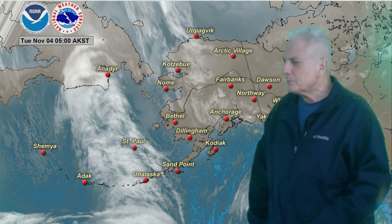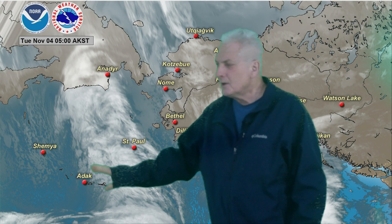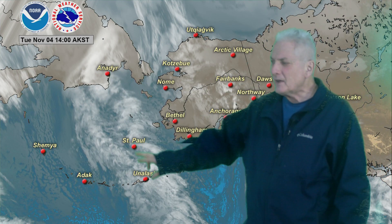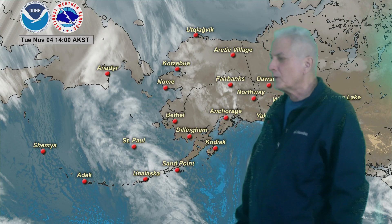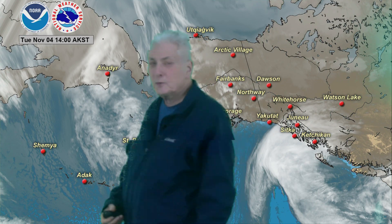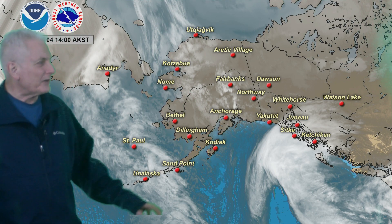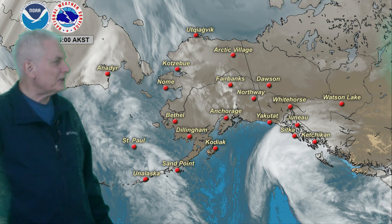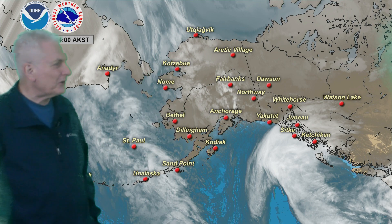Up first, satellite imagery here showing a system with quite a wide band of clouds pushing eastward, slowly breaking up as it pushes to the east, kind of held back up to the north. We have some continued showers and clouds streaming in over south-central Alaska, the eastern Kenai Peninsula area, and on up into the interior, with some scattered clouds all the way up to the western Arctic coast.